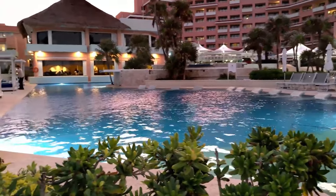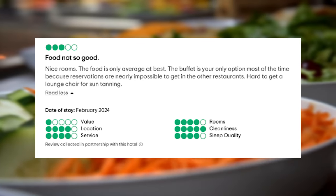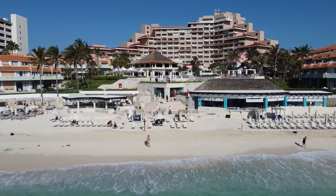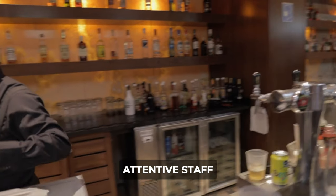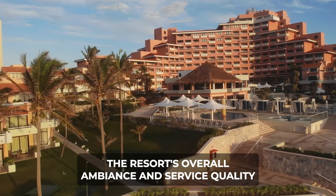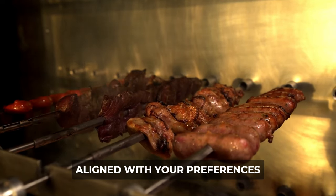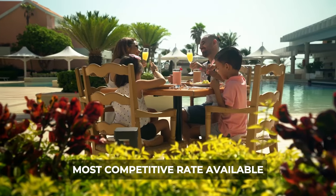However, to maintain honesty, it's crucial to address areas of improvement. Some guests expressed dissatisfaction with the food quality, noting limited variety despite acknowledging its overall taste. Despite these concerns, many affirmed the resort's worthiness of multiple visits, highlighting its enduring appeal. In summary, the Wyndham Grand Cancun Resort boasts an impressive reputation, marked by attentive staff, enjoyable amenities, and excellent value. While certain aspects like food variety warrant attention, the resort's overall ambiance and service quality make it a compelling destination for travelers seeking a memorable all-inclusive experience. If the Wyndham Grand Cancun aligns with your preferences, we'd recommend checking out the links in the description to secure your booking at the most competitive rate available.